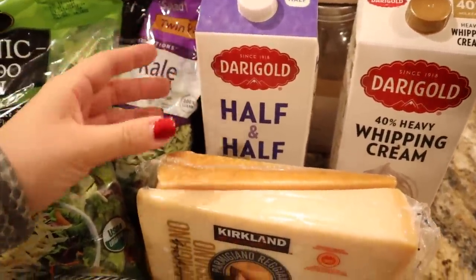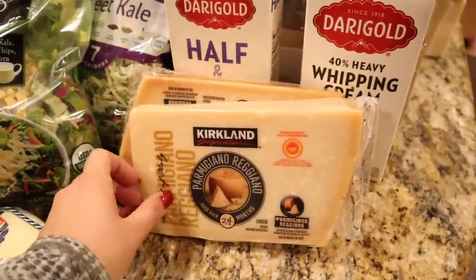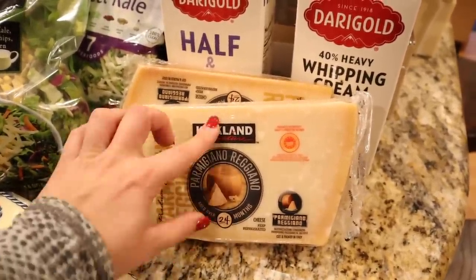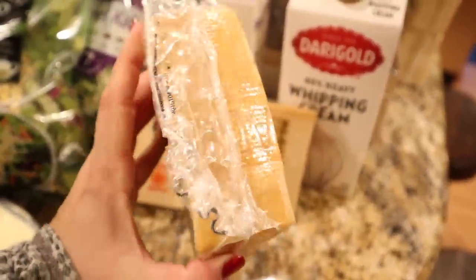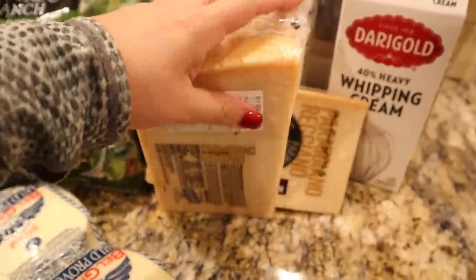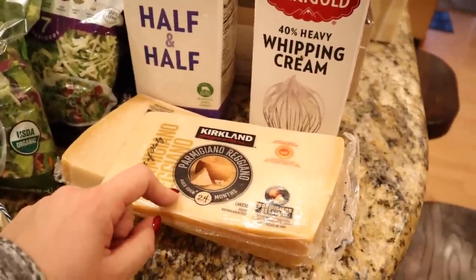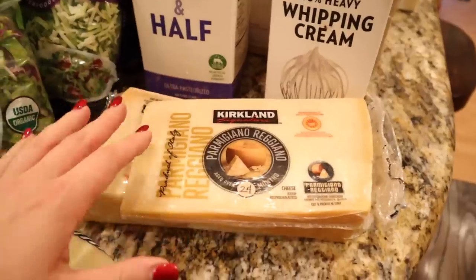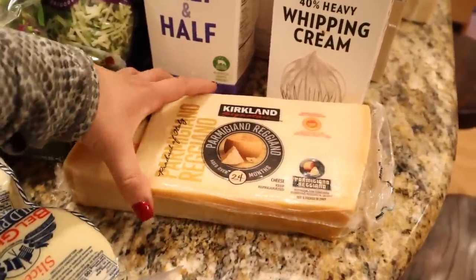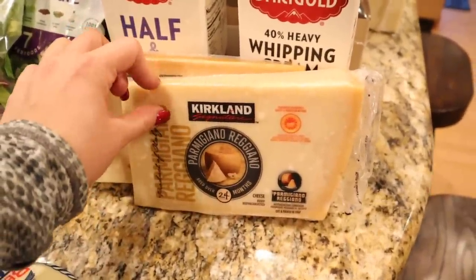The last couple of times I went to Costco I forgot to buy parmesan, and I'm honestly not that impressed with the one from Azure Standard. This is real parmesan cheese from Parma, Italy — if you look on the side you can see it's stamped. It's $12.99 a pound at Costco; if you buy it at your local Kroger you're going to spend about $24.99 a pound. This is the real deal and I would highly recommend it if you have a Costco in your area. I bought two because I don't plan to go to Costco anytime soon.